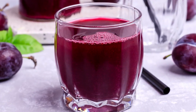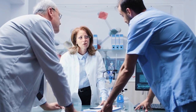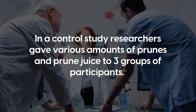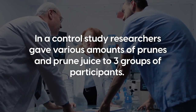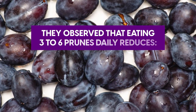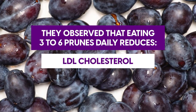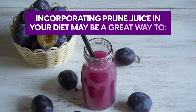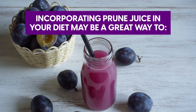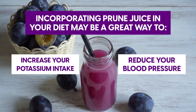But is the potassium found in prune juice as efficient? Scientists seem to think so. In a control study, researchers gave various amounts of prunes and prune juice to three groups of participants. After eight weeks of trial, they observed that eating three to six prunes daily reduces LDL cholesterol and overall blood pressure. Overall, incorporating prune juice in your diet may be a great way to increase your potassium intake and reduce your blood pressure.